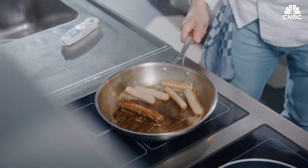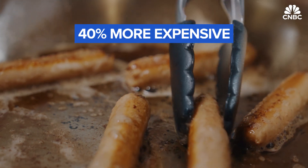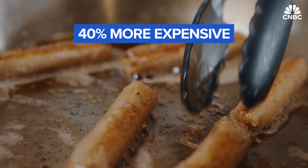That sounds like an impressive return, so what's the hold-up? Well, cost is a big issue. Currently, lab-grown meat is around 40% more expensive than animal meat.